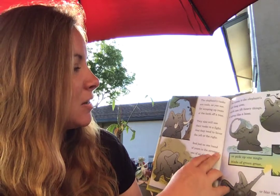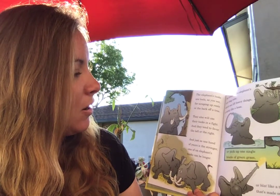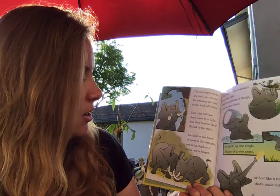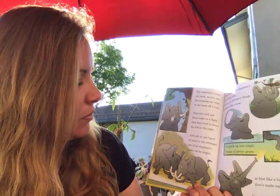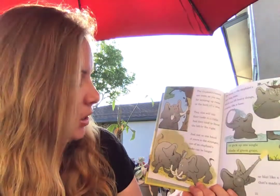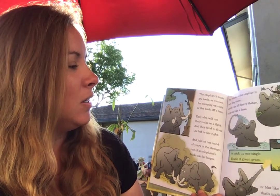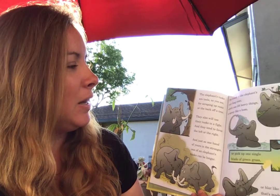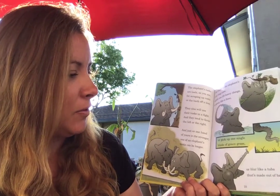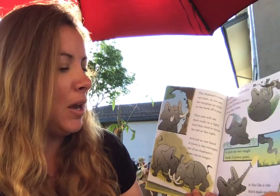The elephant's tusks are tools, as you see, for scraping up roots or the bark off a tree. They also will use their tusks in a fight, and they tend to favor the left or the right. And just as one hand of yours is the stronger, one of an elephant's tusks can be longer. The trunk of the elephant's very long nose, which can lift heavy things or spray like a hose, or pick up one single blade of green grass, or blat like a tuba that's made out of brass.